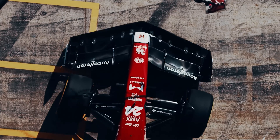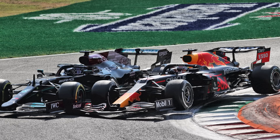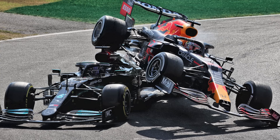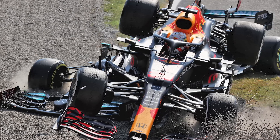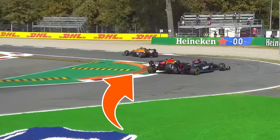Even more recently in Formula 1, we had the crash between Hamilton and Verstappen last year at the same track, where Lewis's head was even touched by the rear tyre of Max's car after another sausage curb launched his Red Bull in the air.